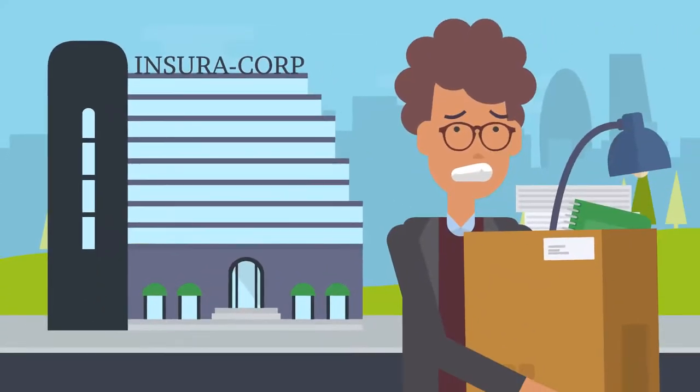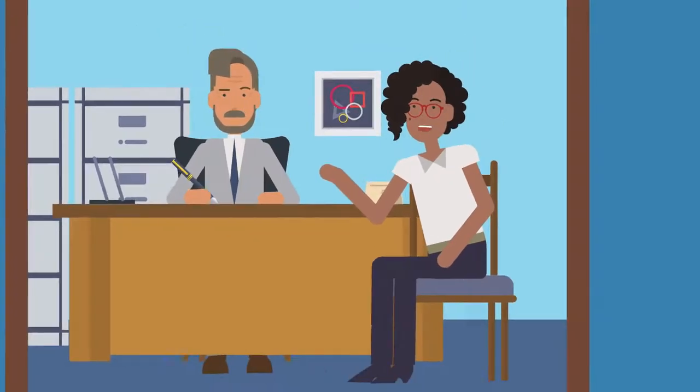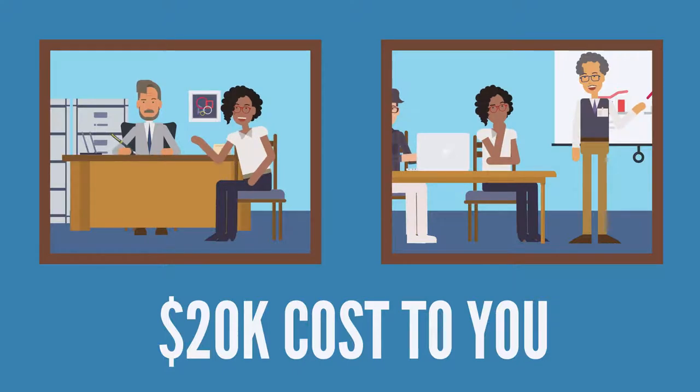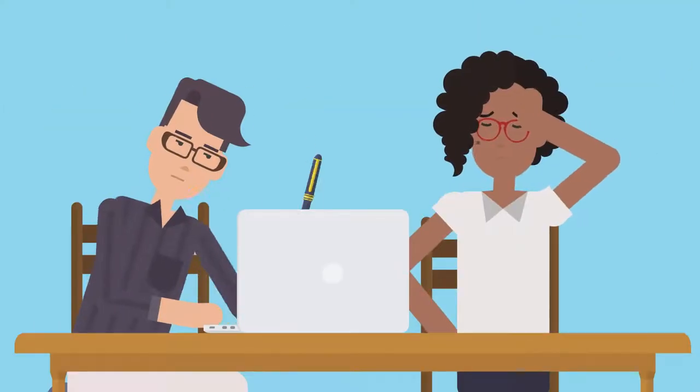New insurance producer turnover rate can be as high as 80%. The cost to your business to rehire and retrain can be nearly $20,000, not to mention lost sales momentum. One leading cause of producer failure is a lack of structured training programs.